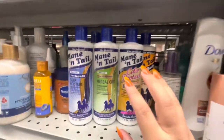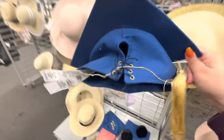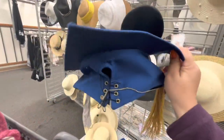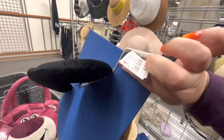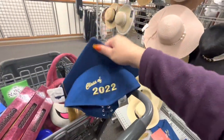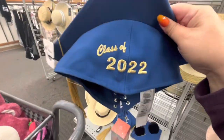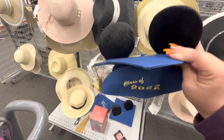Look at what they have — aren't these so cute? They are the Disney graduation hats, seven dollars — they were thirty dollars regular price! They're so cute: Class of 2022. Too bad, because they were cute and super nice quality as well.